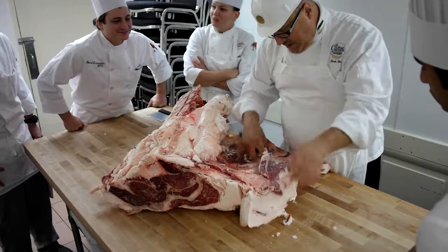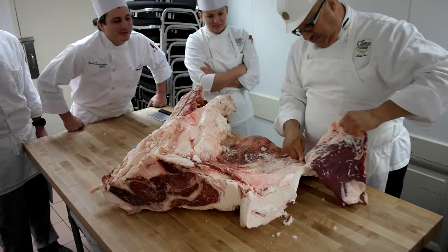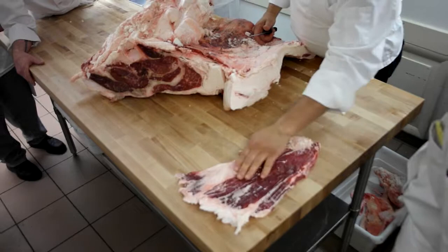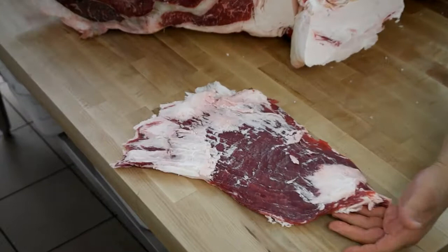That's the flank steak. Pay attention now — flank steak. Heavy fibers. See the fibers? Very, very descriptive on the flank steak right there. Because the rest of that is just fat.